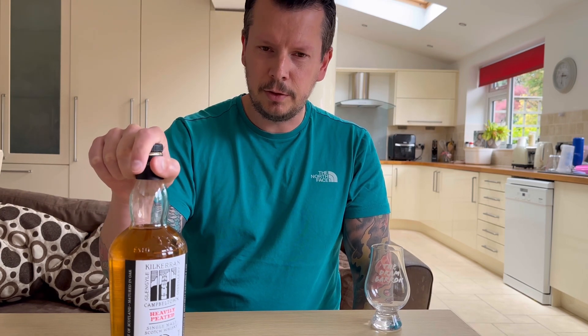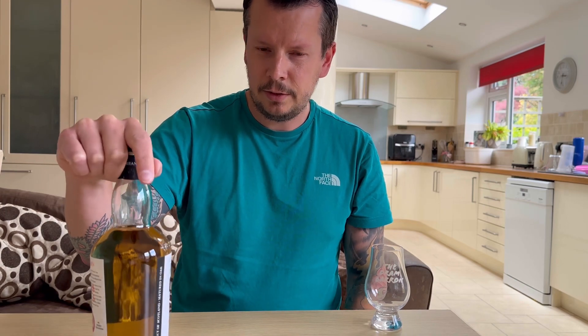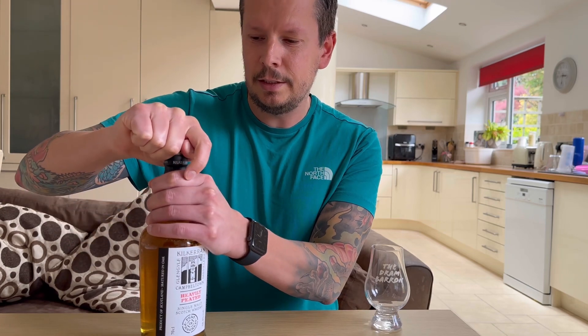Let me know if I've pronounced that wrong. It is the sister distillery of Springbank, where it actually gets its malt from. So, a little bit of facts there for you. We're going to open it up, give it a try, see what it's like.